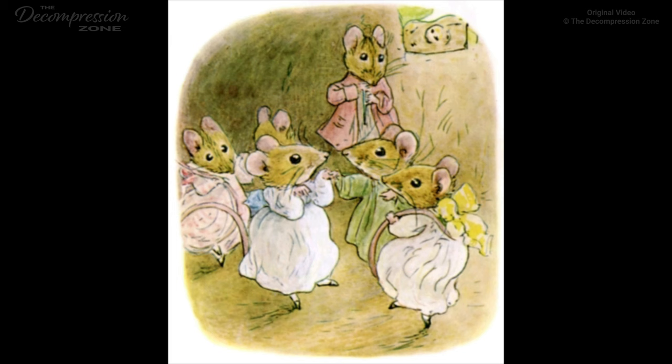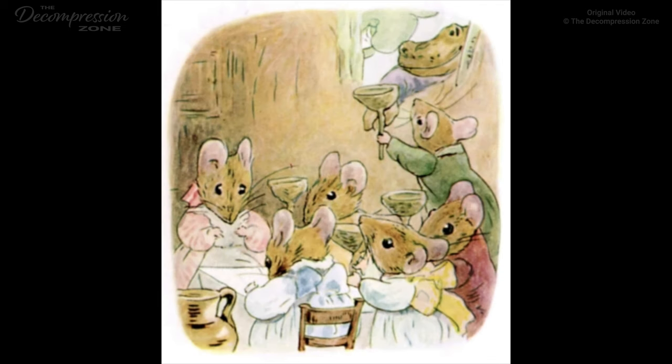When it was all beautiful and neat and clean, she gave a party to five other little mice, without Mr. Jackson. He smelled the party and came up the bank, but he could not squeeze in at the door. So they handed him out acorn cupfuls of honeydew through the window, and he was not at all offended. He sat outside in the sun and said, 'Tiddly, widdly, widdly! Your very good health, Mrs. Tiddlemouse!'